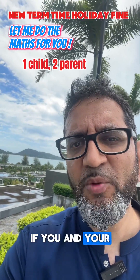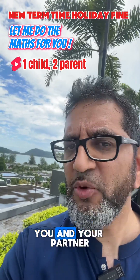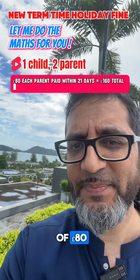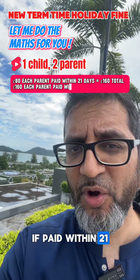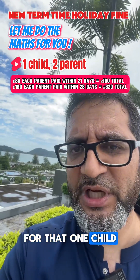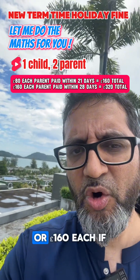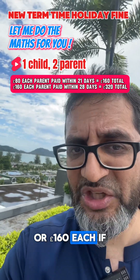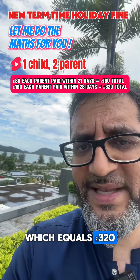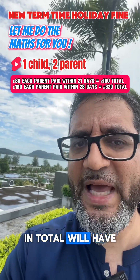If you and your partner have one child who is unauthorised absent from school, you and your partner can each be issued a fixed penalty notice or a fine of £80 if paid within 21 days, which equals £160 for that one child in total, or £160 each if paid within 28 days, which equals £320 for that one child in total.